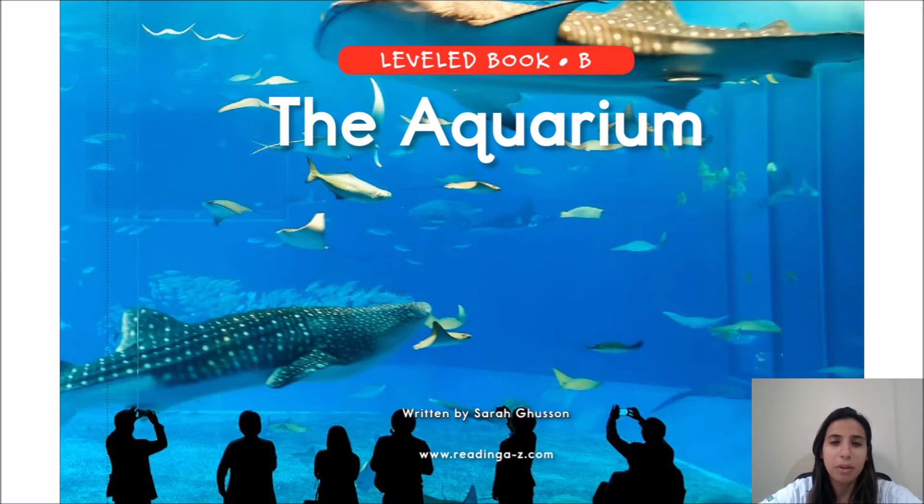Have you been to an aquarium before? An aquarium is a place where you can see many animals from the sea. The name of the book is The Aquarium, written by Sarah Gilson.